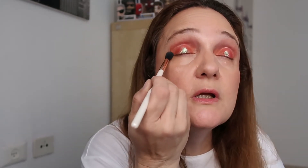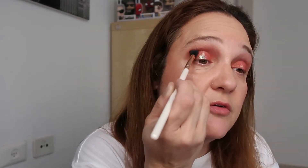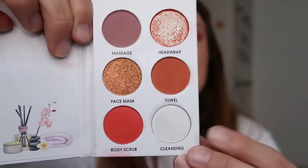Now let's take a blending brush and blend everything out. Don't neglect the blending — it's important! Sometimes I don't have time to blend so I skip it, but if you have time, don't skip it. Let's take a tiny bit from Cleansing — I really want to try that beautiful white shade. Taking a clean finger and adding a tiny bit on top.